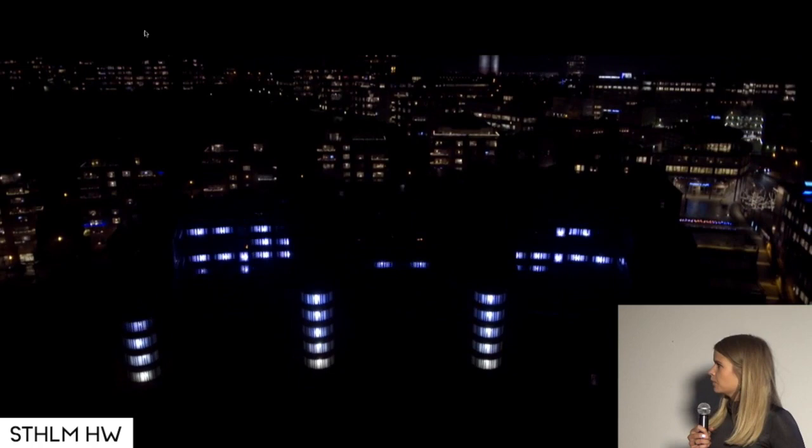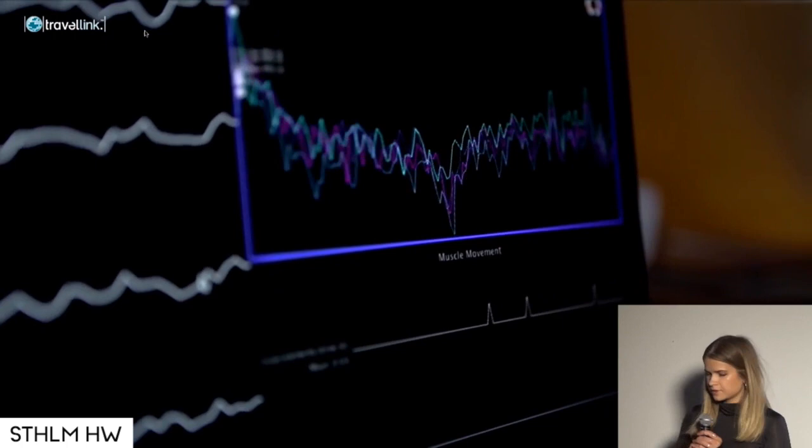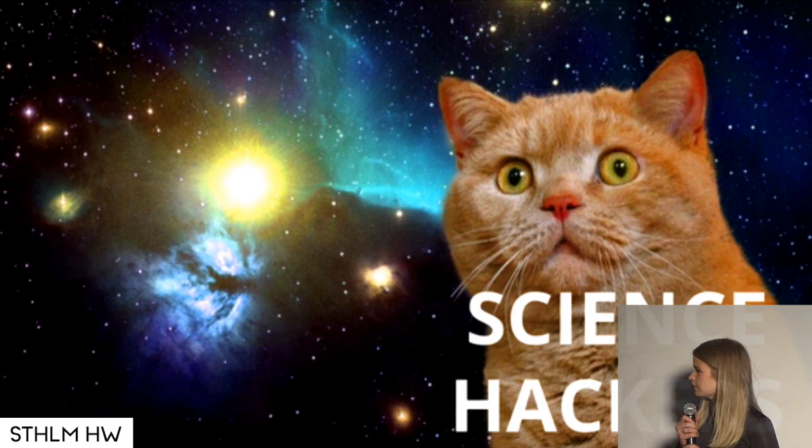Some audiovisual installations and also some more experimental projects like biosensor — this is an EEG headset project. I do a lot of different things basically, but I'm not here to talk to you about any of those.